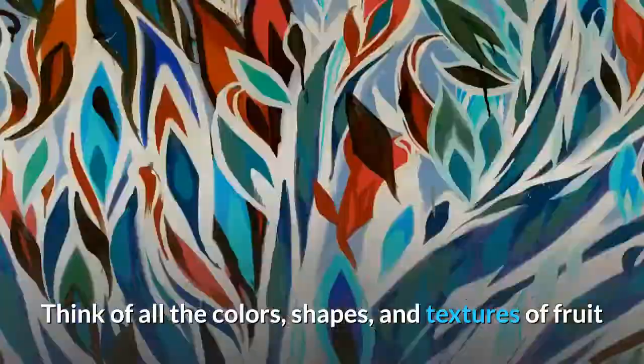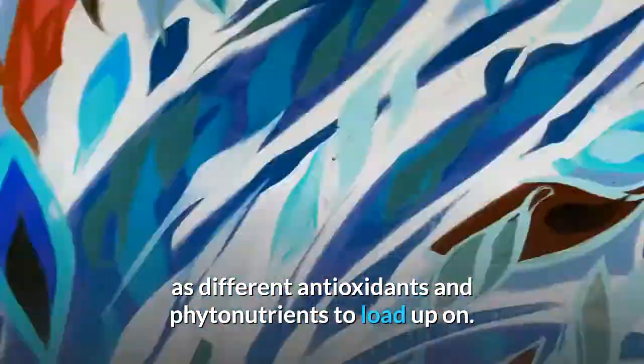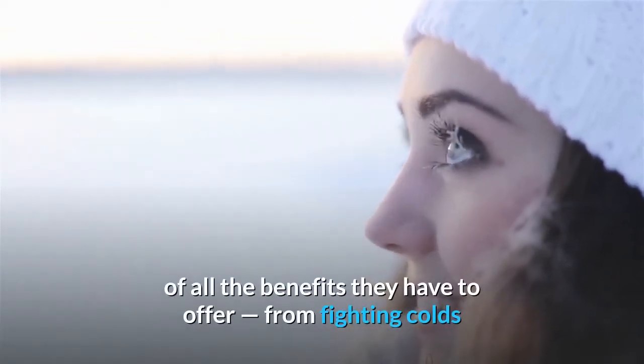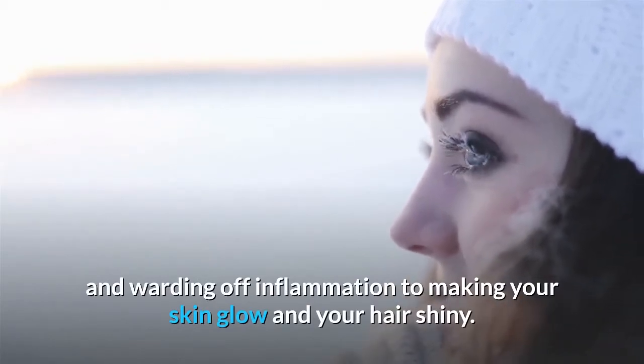Think of all the colors, shapes, and textures of fruit as different antioxidants and phytonutrients to load up on. Include a variety of fruits in your diet to take advantage of all the benefits they have to offer, from fighting colds and warding off inflammation to making your skin glow and your hair shiny.